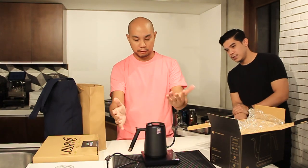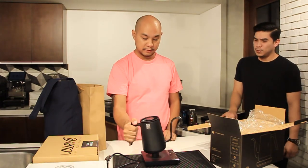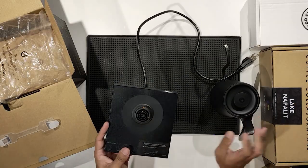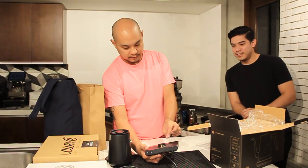This is the base — 220 volts, pretty standard, 1000 watts. If you're not familiar with pour-over kettles, the gooseneck allows for more control in the flow. We're going to have an in-depth review on the flow control. There's a sticker here that shows what the readout is gonna be like.